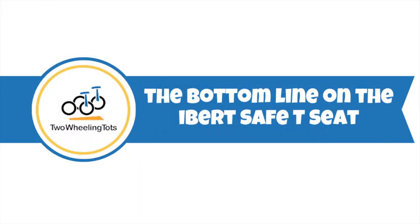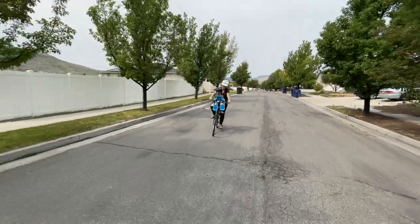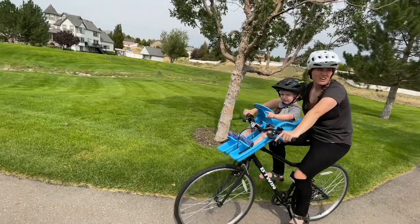So what's the bottom line on the iBert safety seat? It's a cute and easy-to-use child bike seat for sure, but for the iBert's retail price, it just doesn't measure up for us. If you can get it on sale, it could potentially be a really nice bang for your buck.